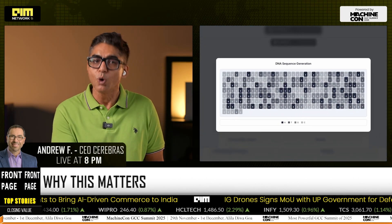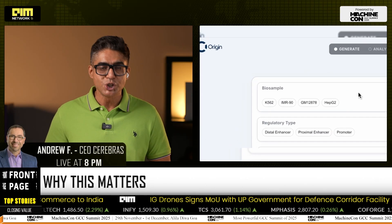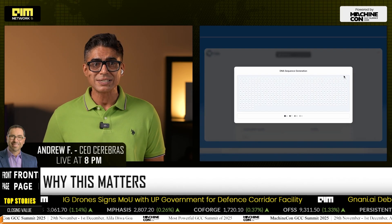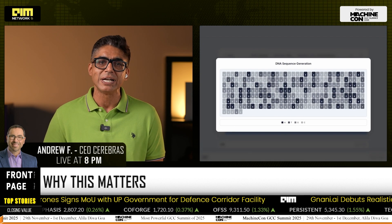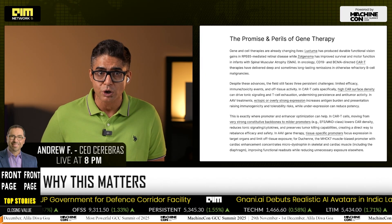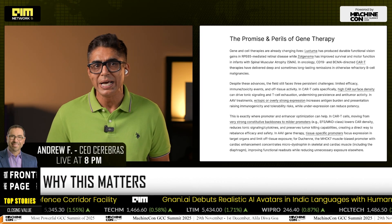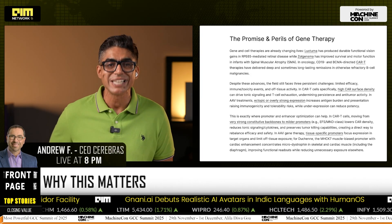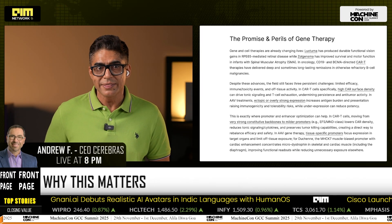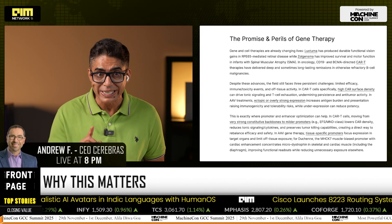Tell Axis what a tissue or cell state needs, and it dials the regulatory logic towards that outcome. Gene and cell therapies stumble on three cliffs: insufficient efficacy, off-tissue effects, and immune and toxicity events. Axis attacks the control layer — promoters and enhancers that actually throttle dose, focus expression to the right tissue, and avoid immune flare-ups. Think CAR-T without tonic signaling. Think AAV with cardiac-biased expression for Duchenne. Think safer first-in-human because you can design the knobs before you enter the clinic.